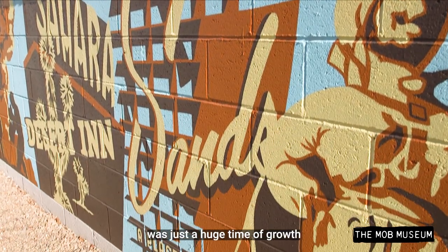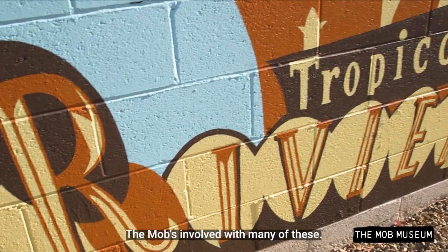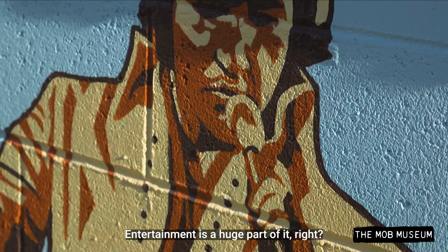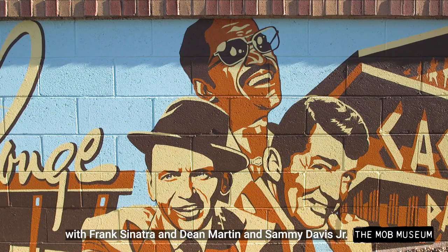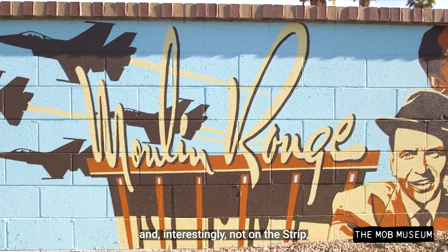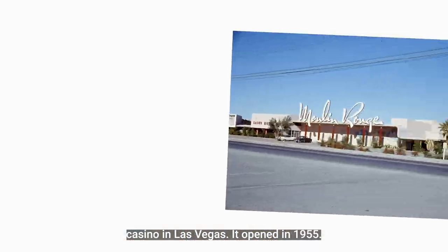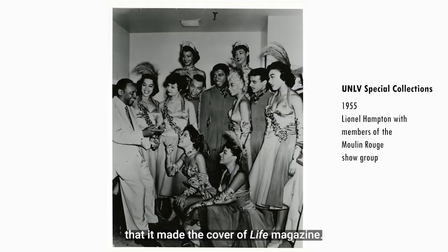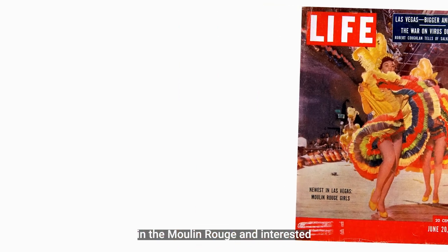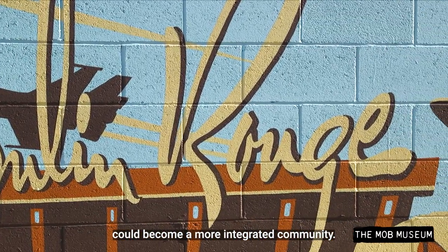The 1950s and 60s in Las Vegas was just a huge time of growth on what became the Las Vegas Strip — casino after casino opening up, the mob involved with many of these. Entertainment was a huge part of it. We have the famous Rat Pack with Frank Sinatra, Dean Martin, and Sammy Davis Jr. appearing at the Sands Hotel. A big part of that story was the Moulin Rouge — the first integrated casino in Las Vegas. It opened in 1955 and was only open for about six months before running into financial troubles, but it made the cover of Life magazine.